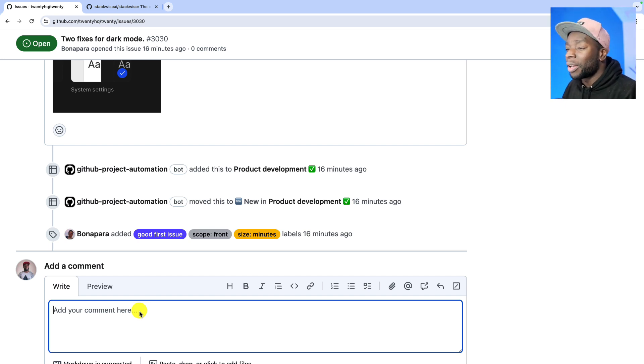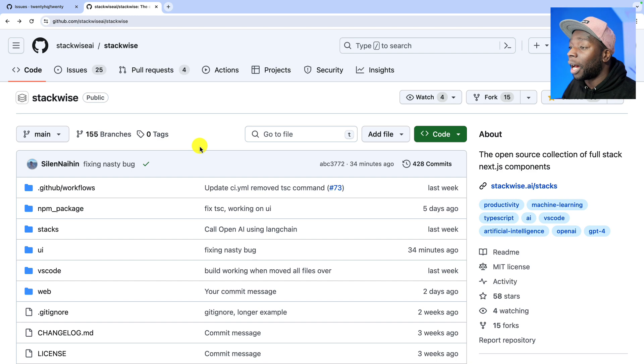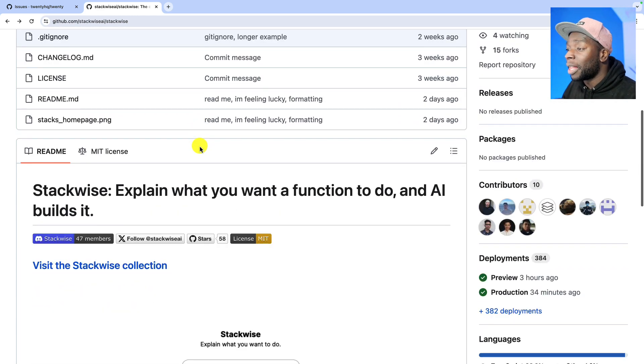Another way is if you have some kind of relationship with the creator of the project. For example, this project here — StackWise — I've spoken to the creator and they're actively looking for contributors. They've said that the contributor who contributes the most is going to be helped to find a job. So if you want to, you can go ahead and work on this repo. But I suggest finding a project you have an interest in, and if possible, stick with one project — that way you'll understand the codebase, the tech, and the team better, and it'll be much easier to add that as experience to your CV.